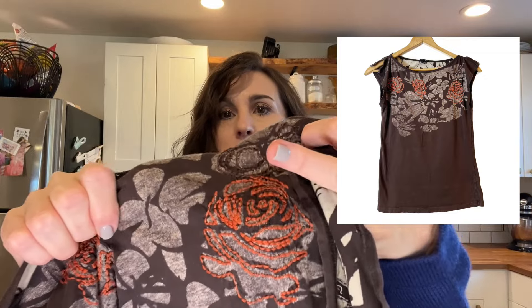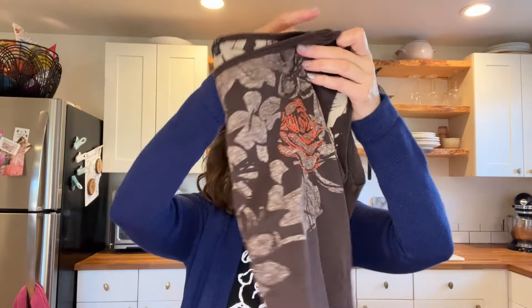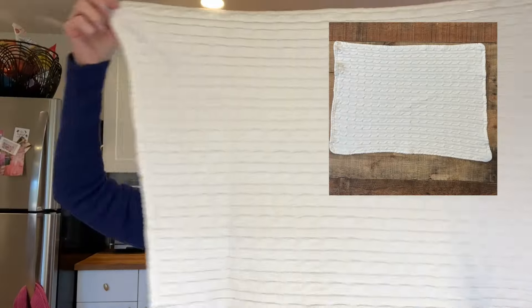Next is a brand that has a really high retail but lower resale — Theory. It looks almost like a 90s or Y2K little t-shirt with cut-out flutter sleeves and some orange embroidery on the flowers. It's a petite, so it'll probably sit and won't go for much money, but Theory is a great brand.